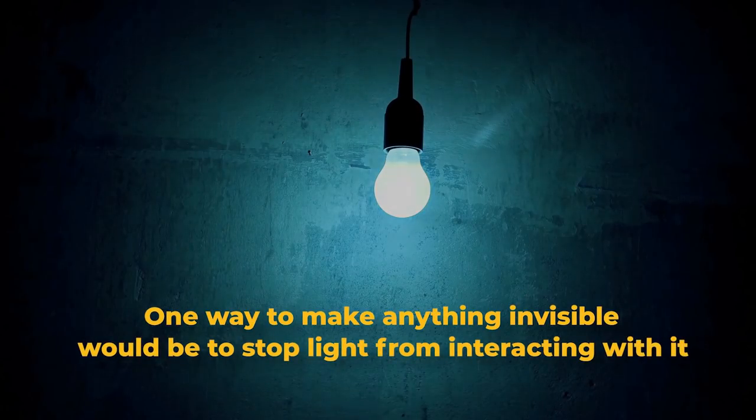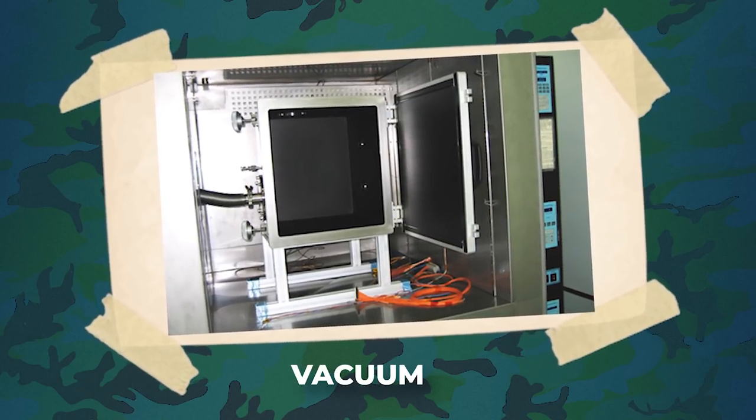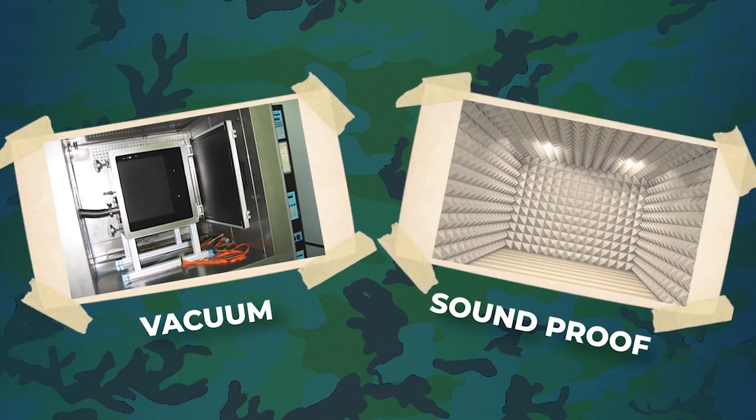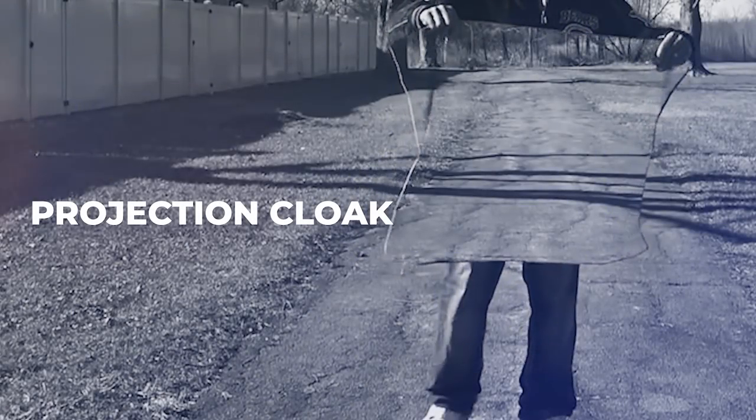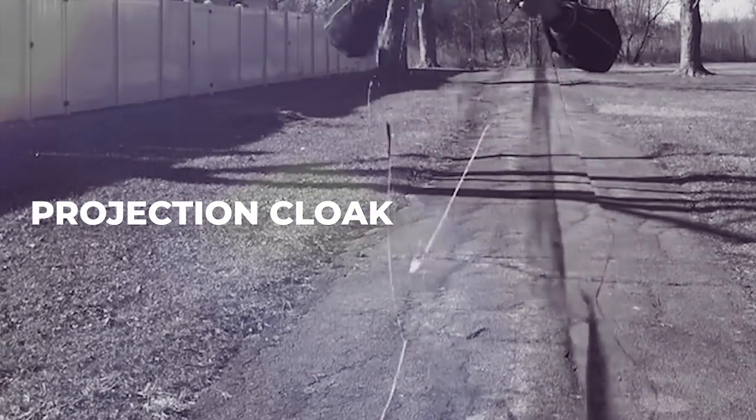You may think that one way of making things invisible would be to stop light from interacting with them, but it's easier said than done. We have been able to create a vacuum and take all the air out of space, and we've also been able to make space completely soundproof, but a complete absence of light has never been achieved. So scientists have been trying not to make the light go away, but to play around it — one way being by projecting the background onto our eyes through what we call a projection cloak.